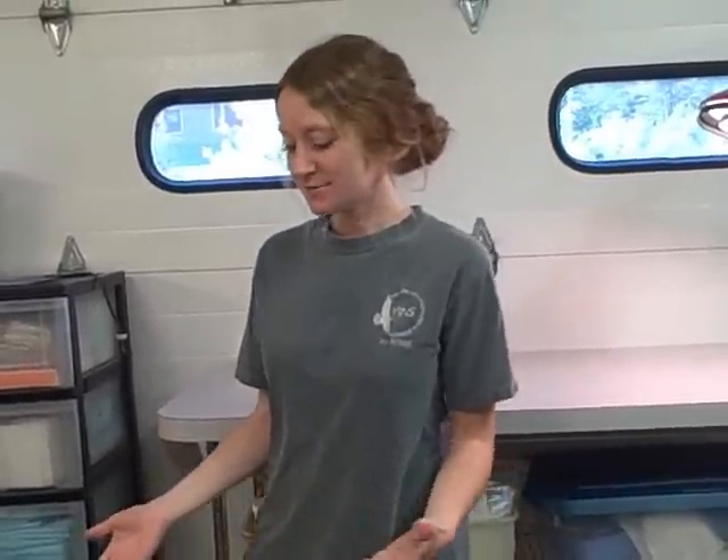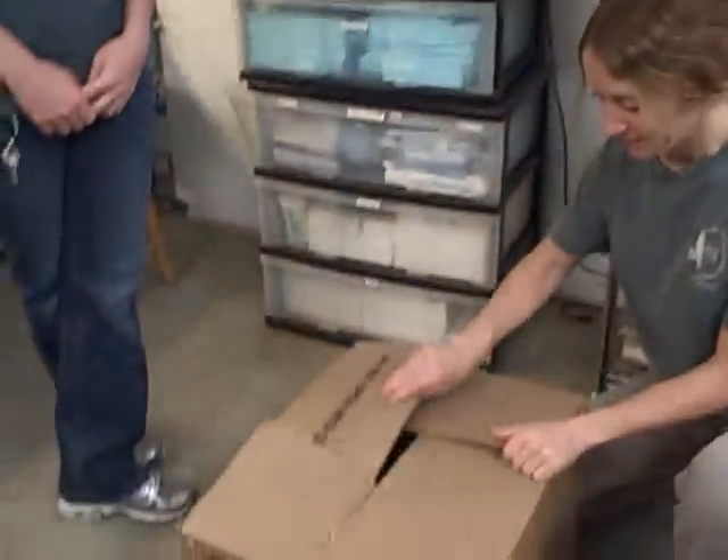I'm Megan from the Vermont Institute of Natural Science and I have a mystery patient here this morning. I came in to work and there was a box on the front steps with a bird in it. So what I'm going to do is take the bird out and we're going to do a full exam. I'm here with intern Kayla Beckwith and she's going to be holding the bird once I get him out, and I'll do the exam.